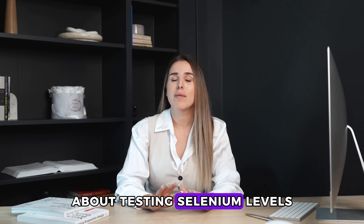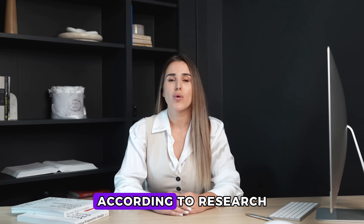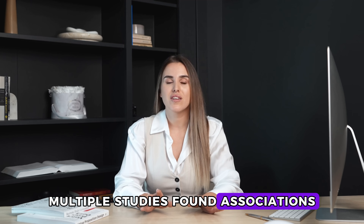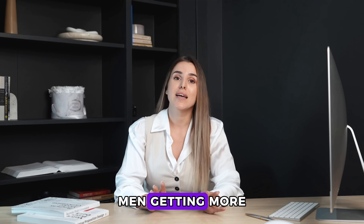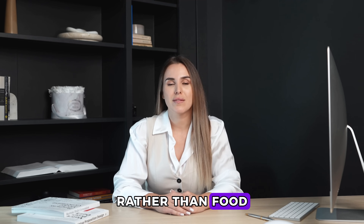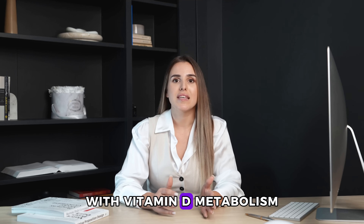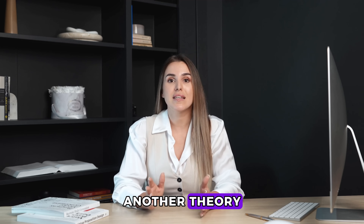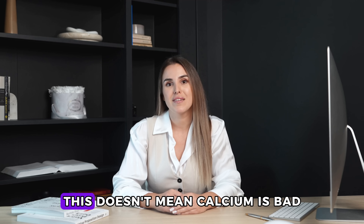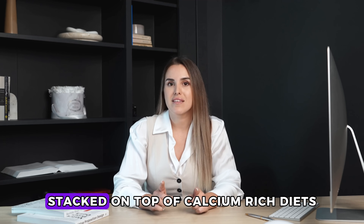Number one: calcium high-dose supplements. This one surprises everyone — what does calcium have to do with the prostate? Quite a bit, according to research from Harvard and other institutions. Multiple studies found associations between very high calcium intake, especially from supplements, and less favorable prostate health patterns. Men getting more than 2,000 milligrams daily, particularly from supplements rather than food, showed different prostate characteristics. One theory is that very high calcium interferes with vitamin D metabolism, which appears important for prostate health. Another theory involves calcium's effects on hormone signaling and cell processes.